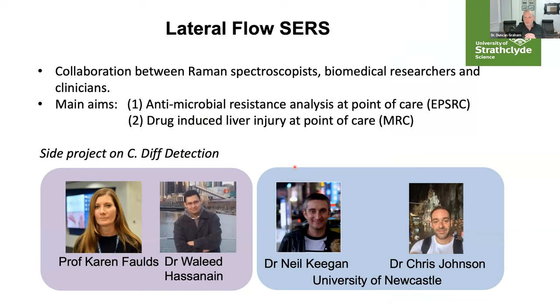We've got quite a lot of activity going on in this area. Lateral flow assays are well recognised — obviously from pregnancy testing to begin with, but now with the Covid pandemic, lateral flow assays have been used extensively for testing for the virus and infectivity. We were working on lateral flow assays prior to Covid and using the advantages of SERS — surface enhanced Raman scattering — because we get an enhancement from the metal particles used to produce the colourimetric line. We have collaborations funded by the EPSRC and MRC to look at lateral flow assays for antimicrobial resistance and drug-induced liver injury at the point of care.